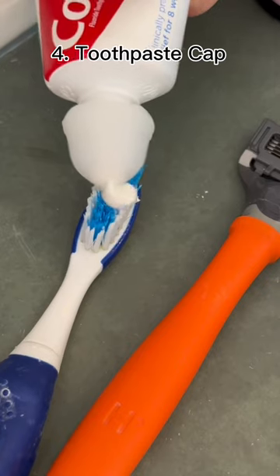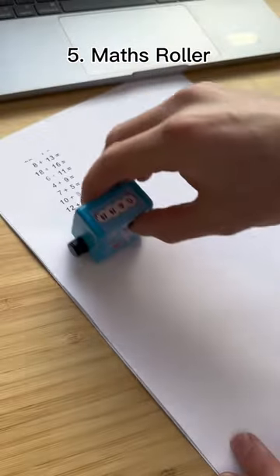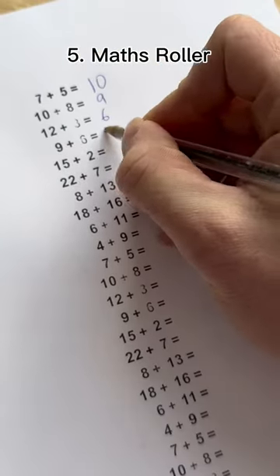This is a self-closing toothpaste cap, and when you squeeze it, the knob closes itself. This is a maths roller, and it's great for learning to add and subtract.